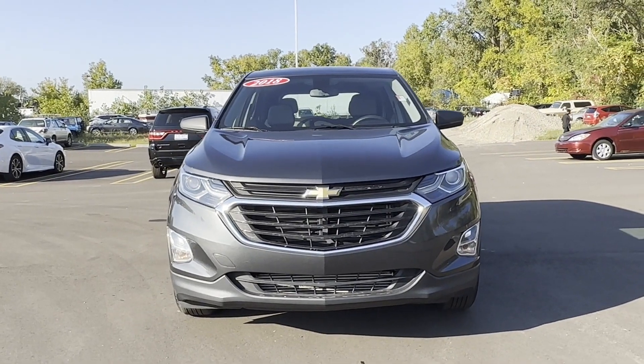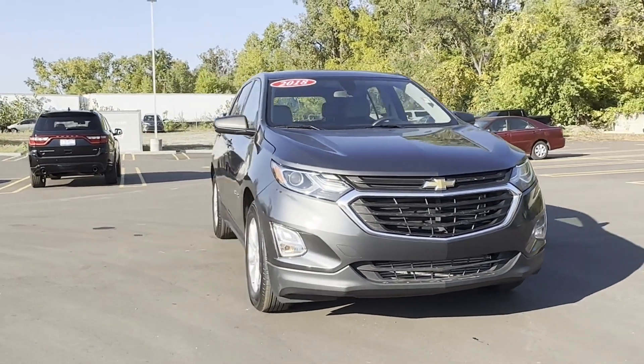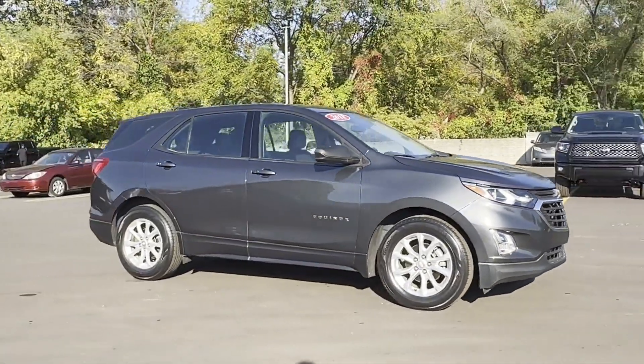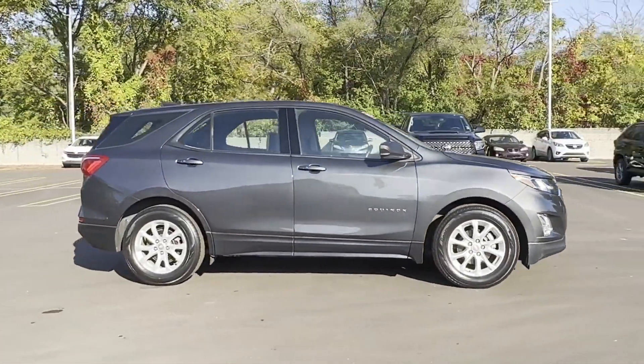2018 Chevrolet Equinox. With less than 58,000 miles on the odometer, this SUV offers space as well as power and performance.